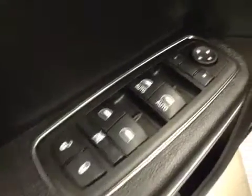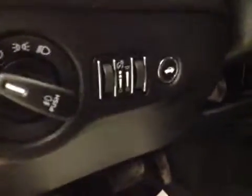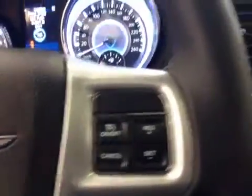Options: you've got power locks, power windows, power mirrors, power driver seat with lumbar support, light controls, trunk release, hands-free communication, cruise control, and push-button start.